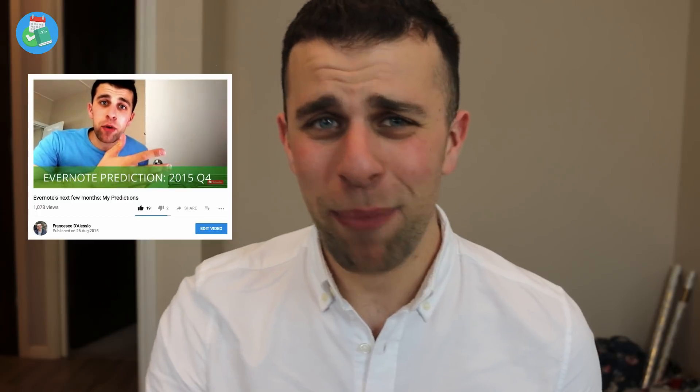Hey everyone, welcome to another video. It's Francesco here, welcome to the Keep Productive YouTube channel. In today's video we're going to be diving into Evernote in 2018. I want to share some of my speculation about where I think Evernote is heading. I do this pretty much every year and I like to share my thoughts, even if I've been really badly wrong with some predictions before.